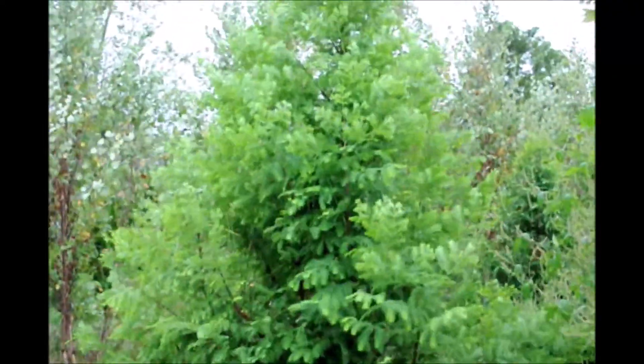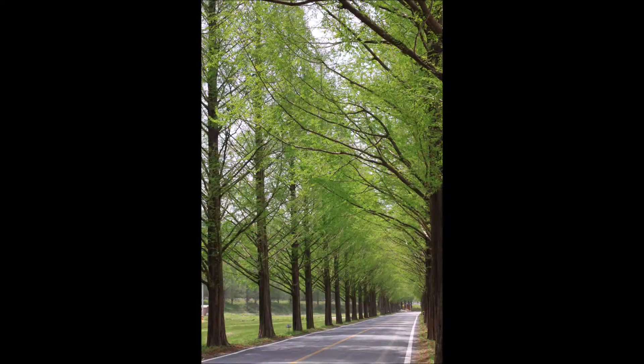This tree may look like a hemlock, but it's really a dawn redwood. It's a deciduous conifer from China. It's used a lot as a landscaping tree — it can be used to line a highway or roadway, or as a single specimen.